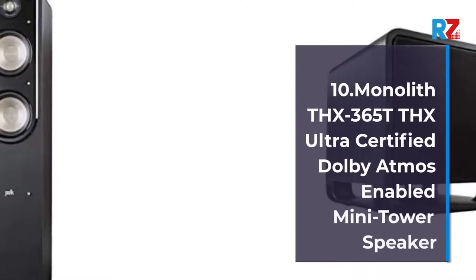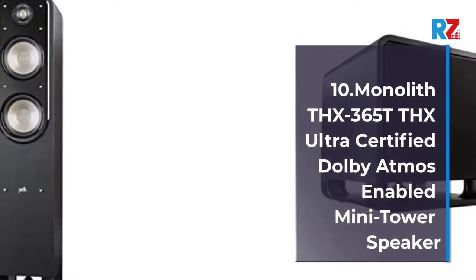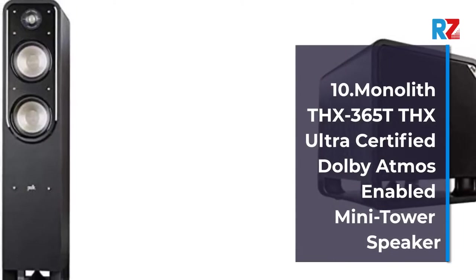10. Monolith THX365T THX Ultra Certified Dolby Atmos Enabled Mini Tower Speaker.